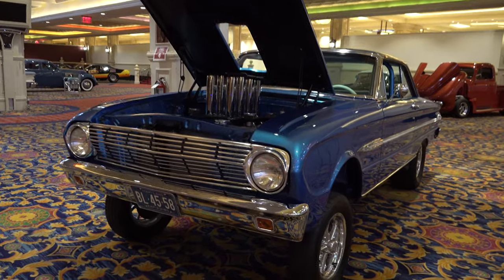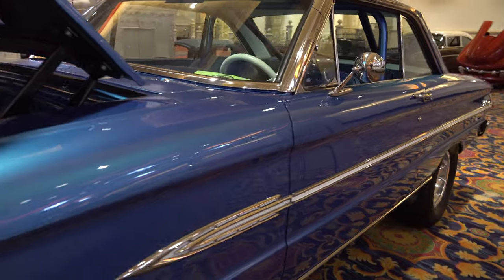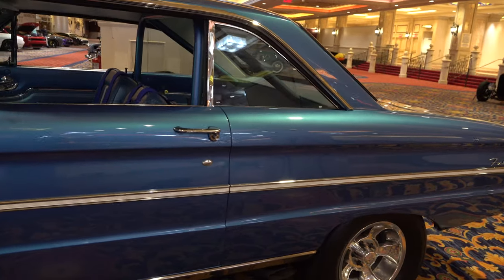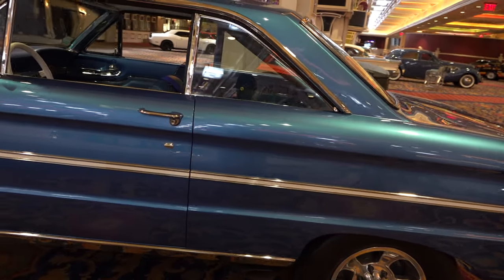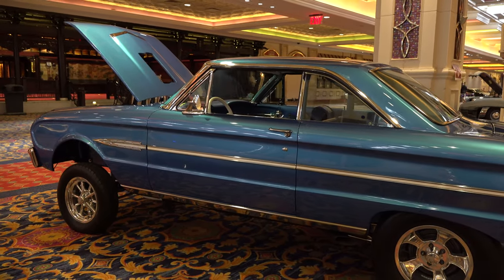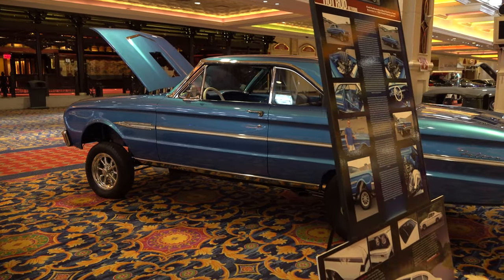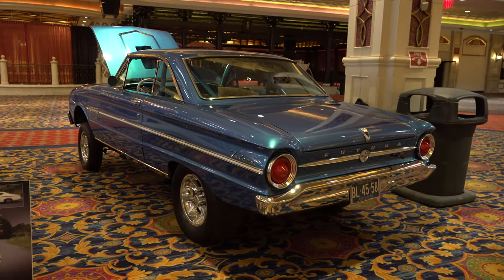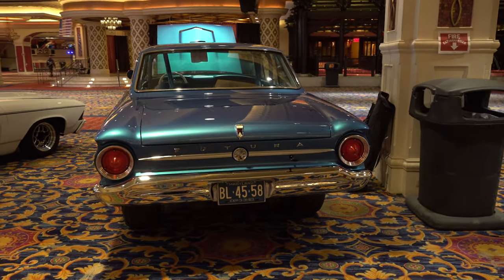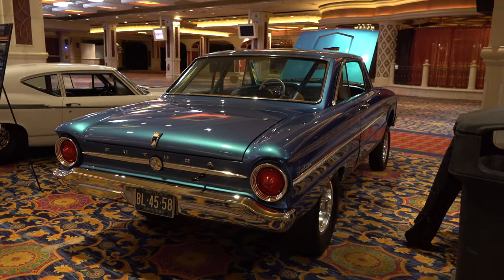Gassers always make me smile, and a Ford always makes me smile too. I thought this is a good-looking car — very nicely done. It was done period correct but to a very high level, show car level, but from what I understand the car will make laps too. It's got a 427 small block putting out about 600 horse.